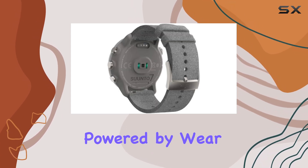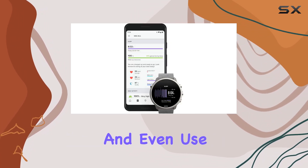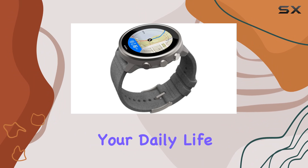This smartwatch is powered by Wear OS by Google, which means you can receive messages, notifications, and even use Google Pay for contactless payments. It's not just about sports — it seamlessly integrates into your daily life.